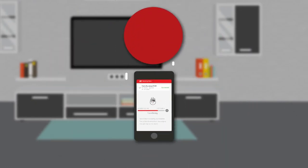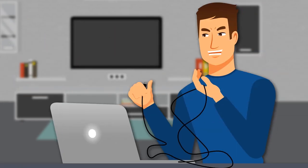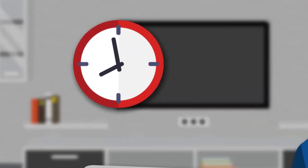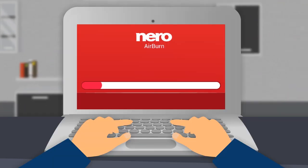Nero Burning ROM will burn your data to CD, DVD or Blu-ray disc instantly. No more fiddling with USB cables or wasting time in front of your PC. Nero AirBurn will automatically notify you when burning is finished.